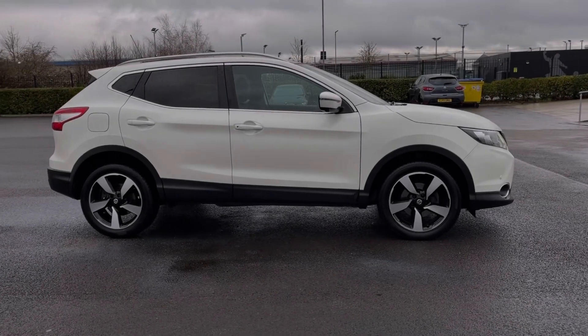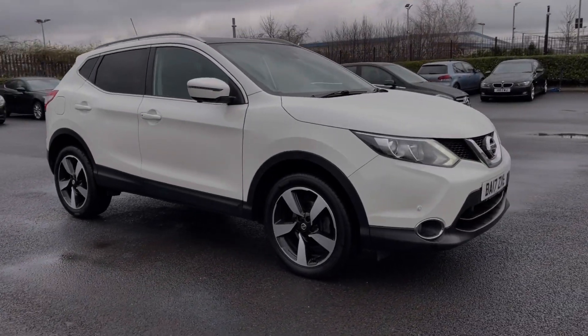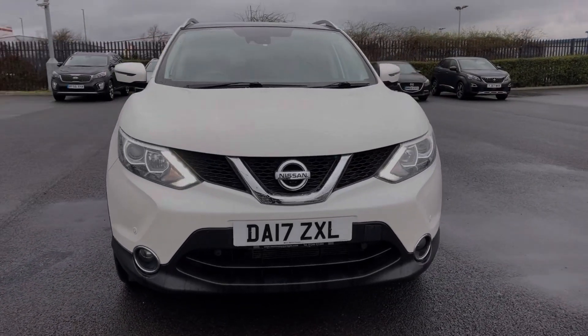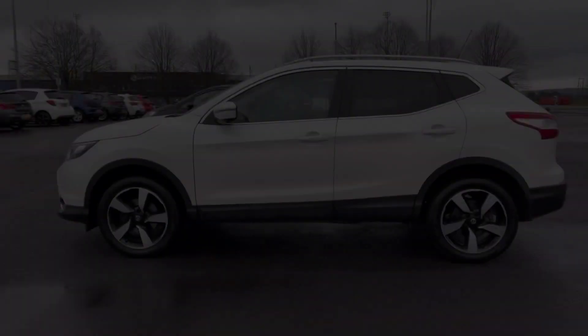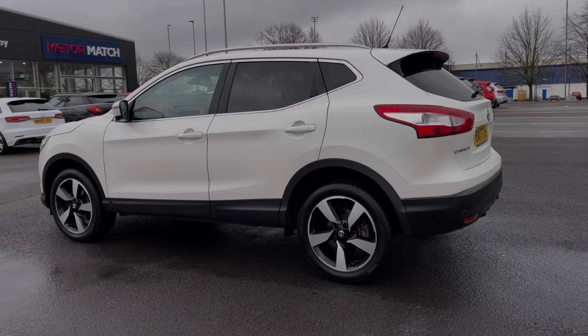Hi there, I'm Becca from Motor Match Chester and I'm going to be taking you around one of our approved used vehicles. This is the Nissan Qashqai N-Connector, a 2017 model coming with the 1.2 litre petrol engine and manual transmission. This car comes from three previous owners with 39,000 miles on the clock and also boasts a partial service history with the last completed at 38,000 miles.